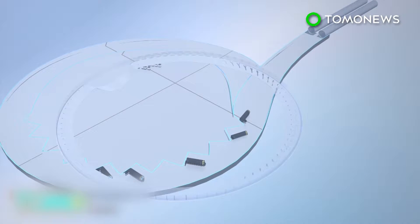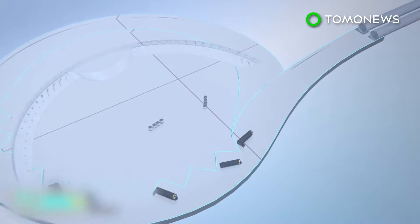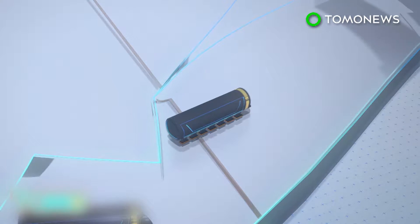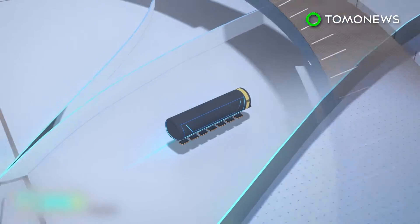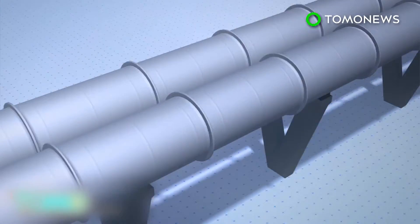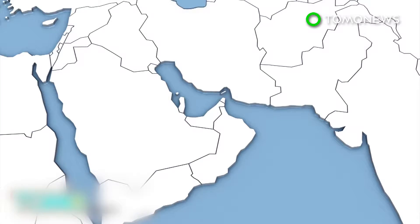The capsules will be propelled by compressed air, using magnetic levitation which eliminates friction, inside a tube kept at a near vacuum to eliminate air resistance. They can travel at a speed of up to 1,200 kilometers per hour. The Hyperloop will reduce what's now a two-hour car trip between Abu Dhabi and Dubai to just 12 minutes.